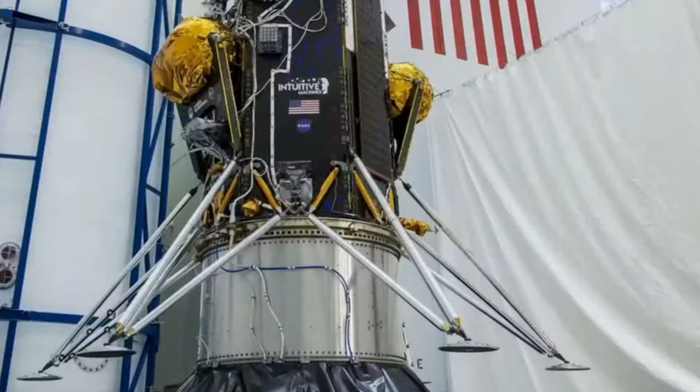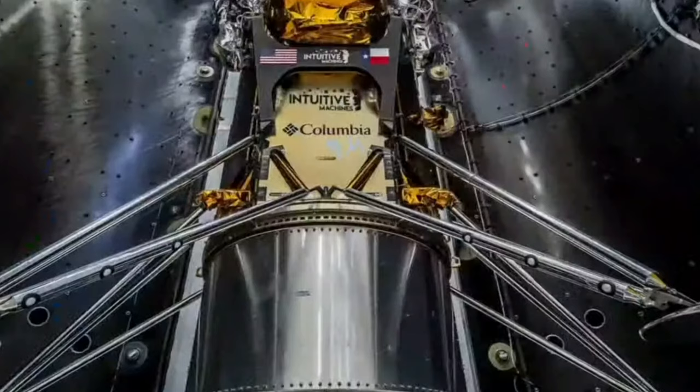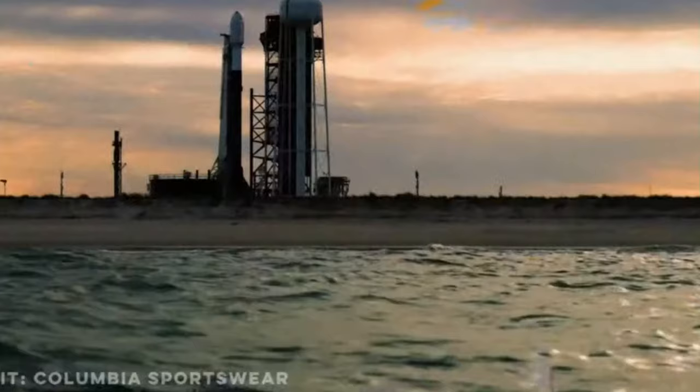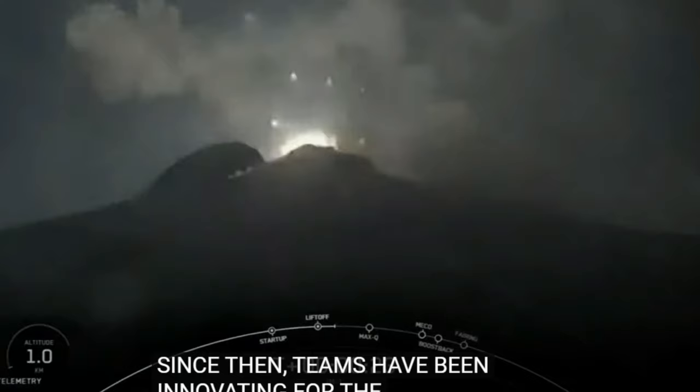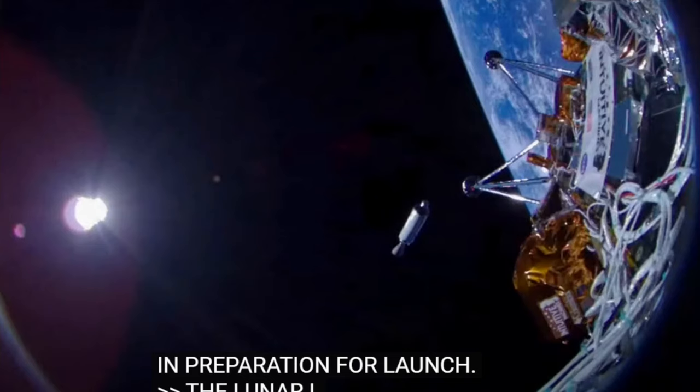The lunar lander arrived at Kennedy Space Center in Florida back in December. Since then, teams have been integrating the spacecraft to Falcon 9's second stage in preparation for launch. Falcon 9 has successfully lifted off from Pad 39A at Kennedy Space Center — an incredible sight to see. Odysseus lunar lander separation confirmed.